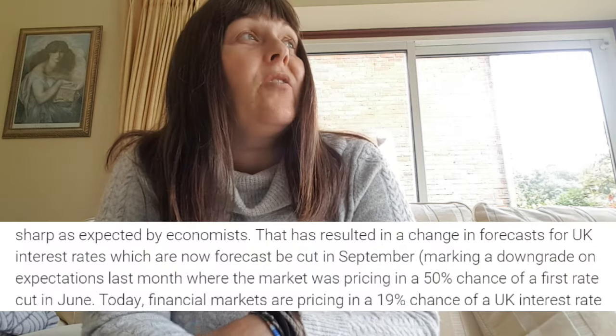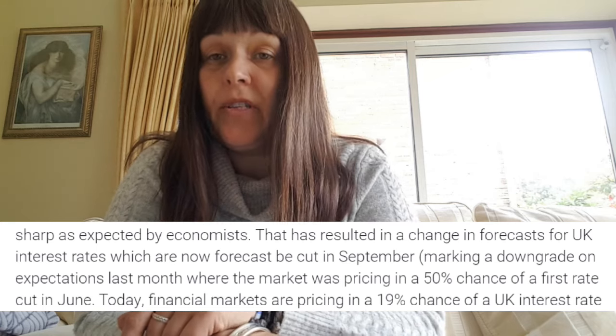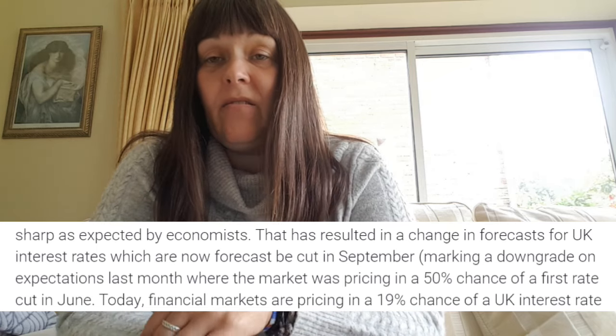Sorry about the angle of this video. I'm still away and there's nowhere to put a selfie stick or anything. My phone is balanced on my laptop and I've tried to elevate it because everything's lower down than the seats. Today I wanted to talk about how I'm navigating the changes in saving rates because I was reading last month that savings rates are going to drop in August and we're now in the first week of July.